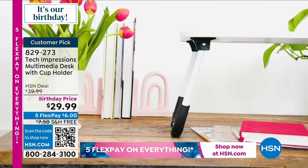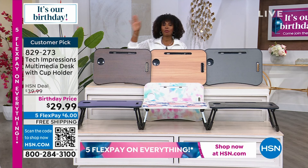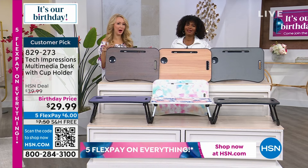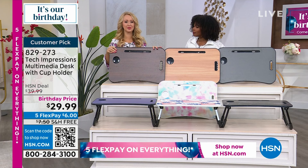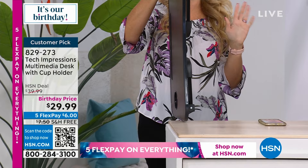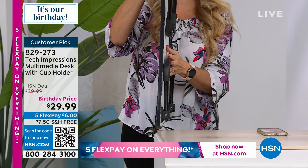Let me remind you once again: our birthday sale ends tomorrow, which means all of our birthday pricing after tomorrow night are gone. We're going to bring in Lori Leland who's joining us this hour. Lori, this is one of those 'why didn't I think of that' products. This is coming to us from Tech Impressions — they create beautiful things that solve real problems in our homes. This is giving us extra eating space in front of the TV. I eat in front of the TV on a tray almost every single night.